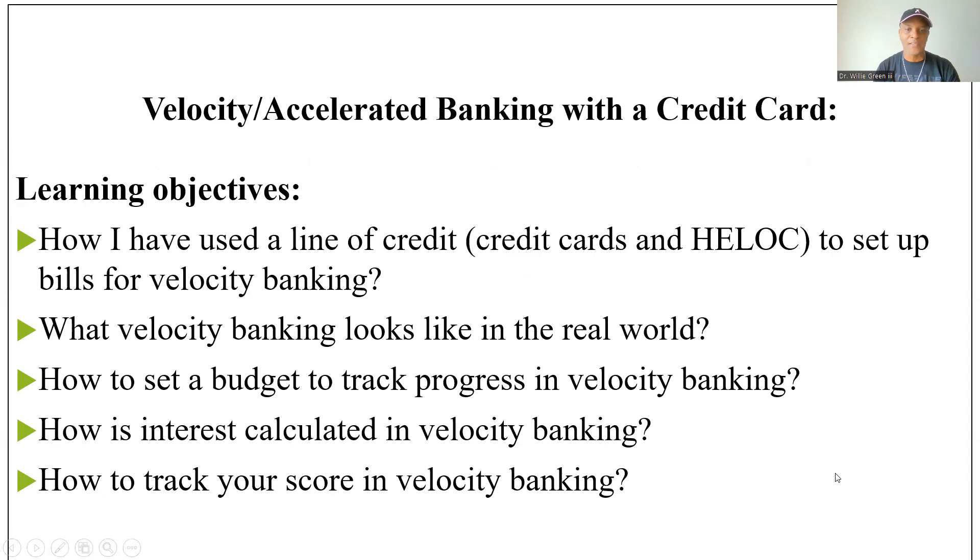After this video, you should have an understanding of how to use a line of credit, what velocity banking is in the real world, how to set a budget to track progress in velocity banking, how interest is calculated in velocity banking and various other aspects, and how to track your credit score in velocity banking.